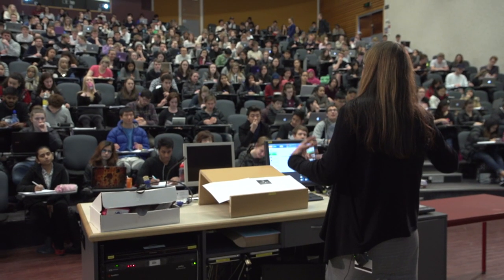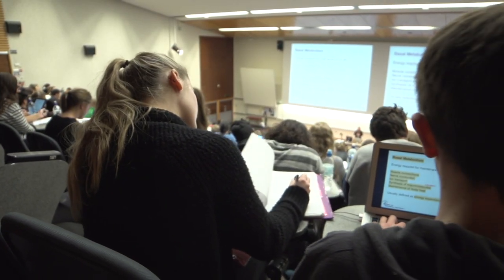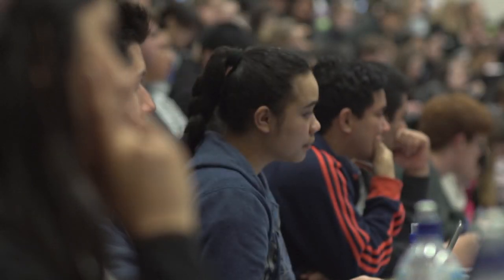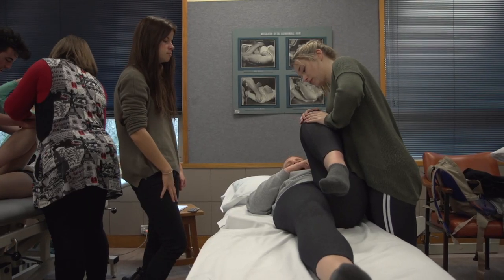Lectures at 8am, which for the most part we make with a coffee in hand. For every lecture you have — so you've got an hour — you then go away to a two-hour lab to apply those skills.